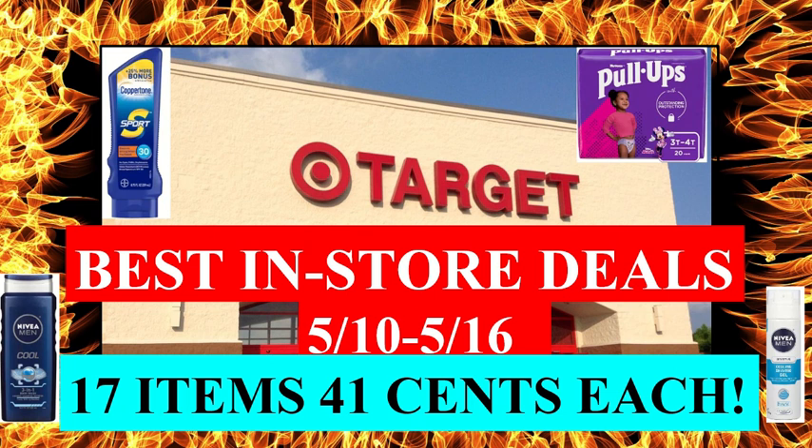There are some super hot deals on sunscreen and pull-ups — I calculated them to just be 41 cents each — and I have a bunch of other scenarios. So stick around until the end of the video because I will break down the exact totals of everything that I pictured.